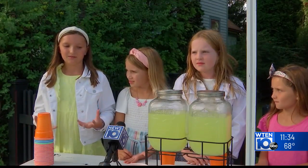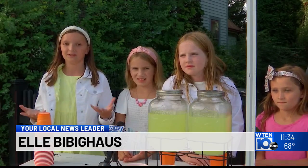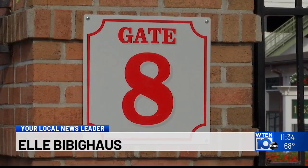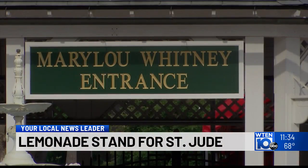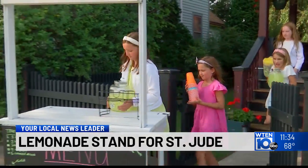We thought making a lemonade stand would be a really good idea to raise money to help these kids who have nothing, literally nothing. Not far from gate 8, also known as the Mary Lou Whitney entrance to the Saratoga race course, lies a little business ran by four very caring young ladies.